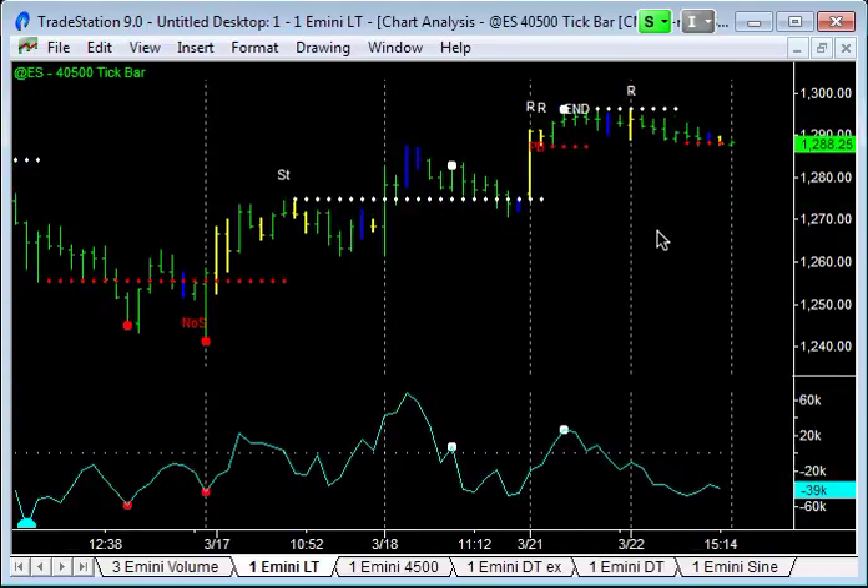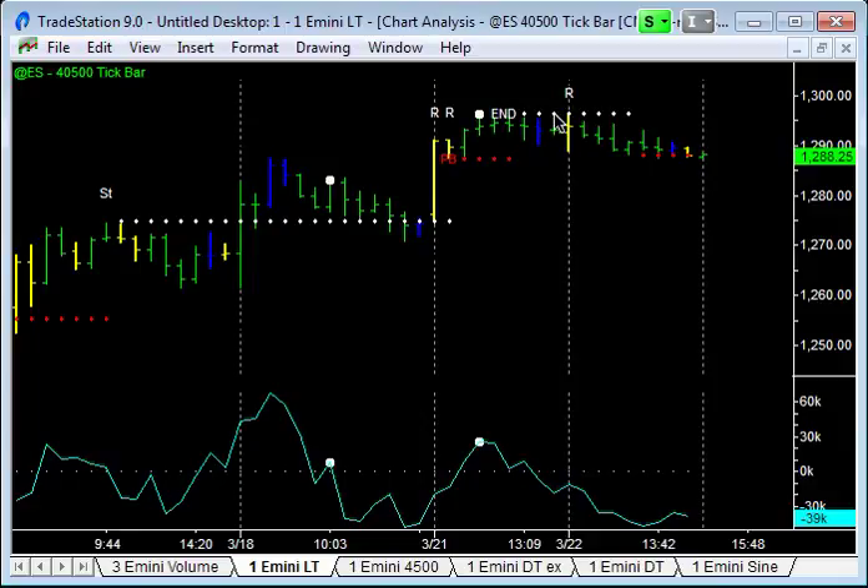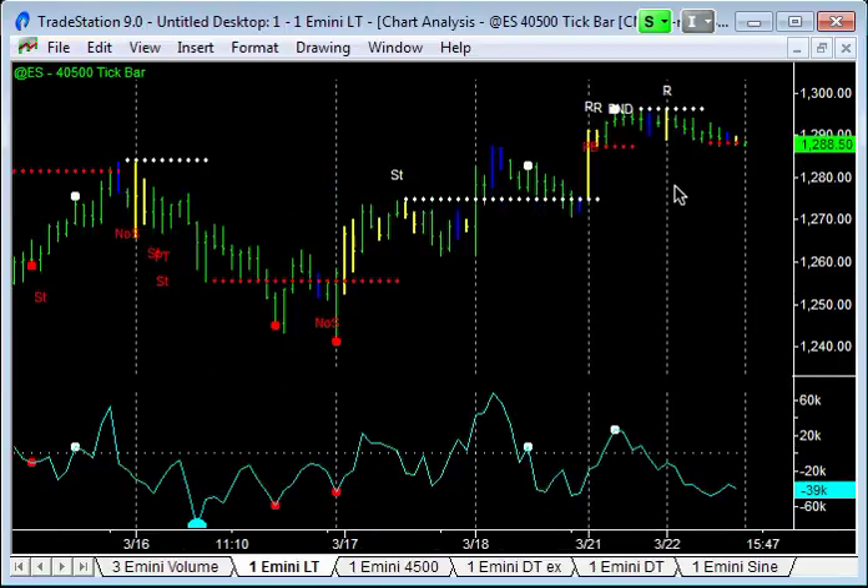Yesterday we topped out with an end-of-trend warning signal — a blue professional bar at the highs, with Rambo patterns overnight. Then we've come into a cyclical support area here at 1288. A blue professional bar towards the end of the day came in and held that support. This is a pretty key level that we need to hold going forward, so I'm looking for a break either up or down.